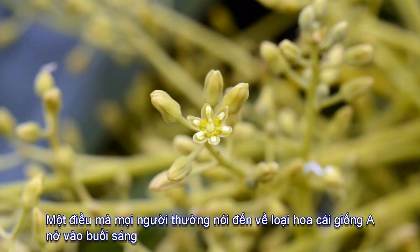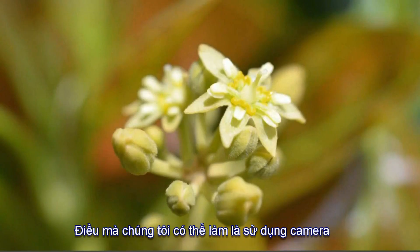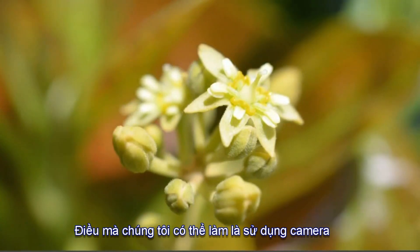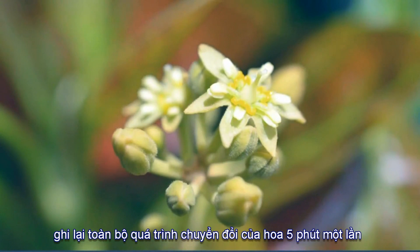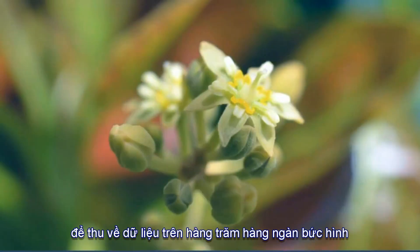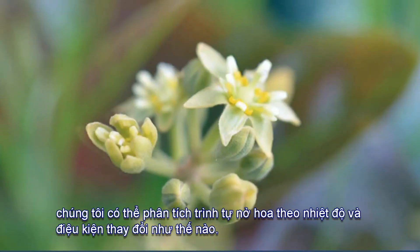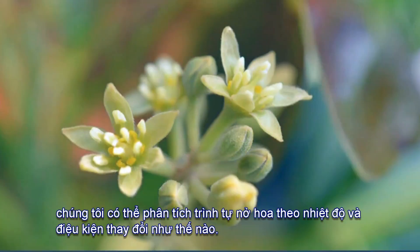The traditional pattern for type A is that it opens as female in the morning. It was already known that temperature affected this and that at certain conditions that cycle seemed to switch. Using a system of cameras taking photos every five minutes over the entire flowering season, the team amassed a dataset of hundreds of thousands of pictures to closely track how the opening sequence followed temperature conditions.